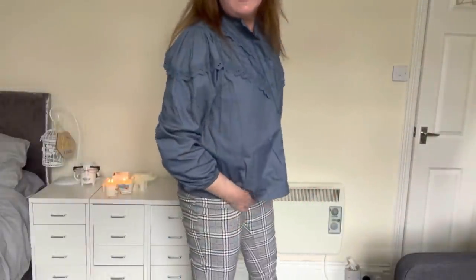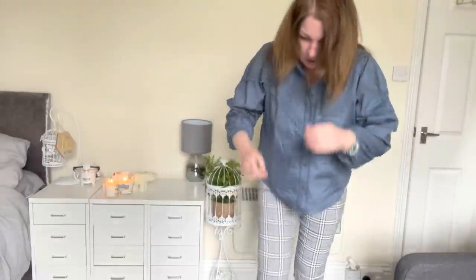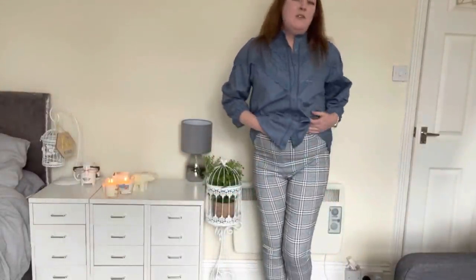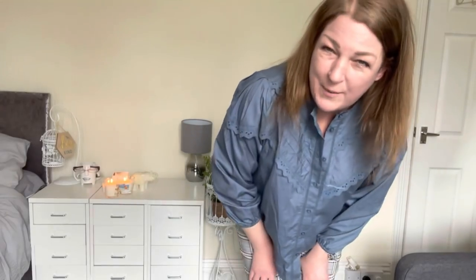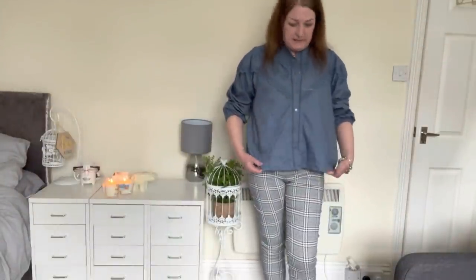These are the trousers. They fit alright and they're quite short in the leg — more of ankle grazers. I've got loads of room in them, which means they're not digging in around my problem area. I don't mind them — I like them better than I thought I would. But do I look like Rupert Bear? That's always a concern because that is not exactly a fashion icon.